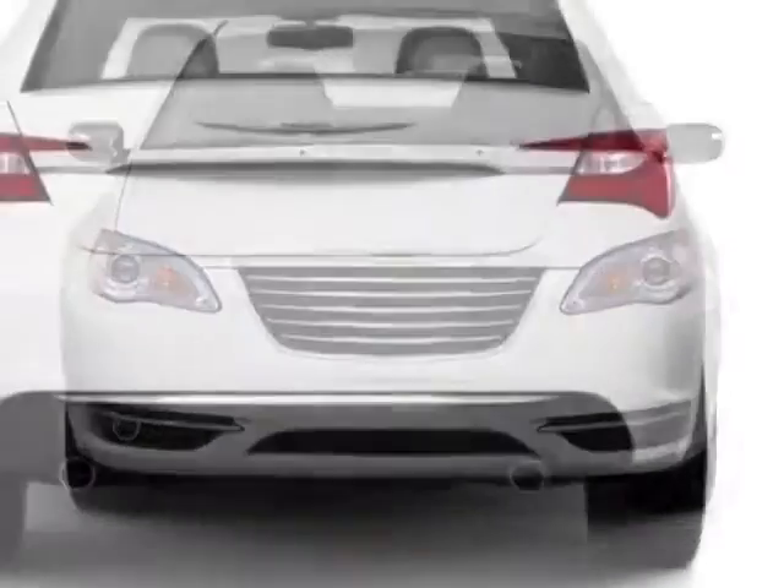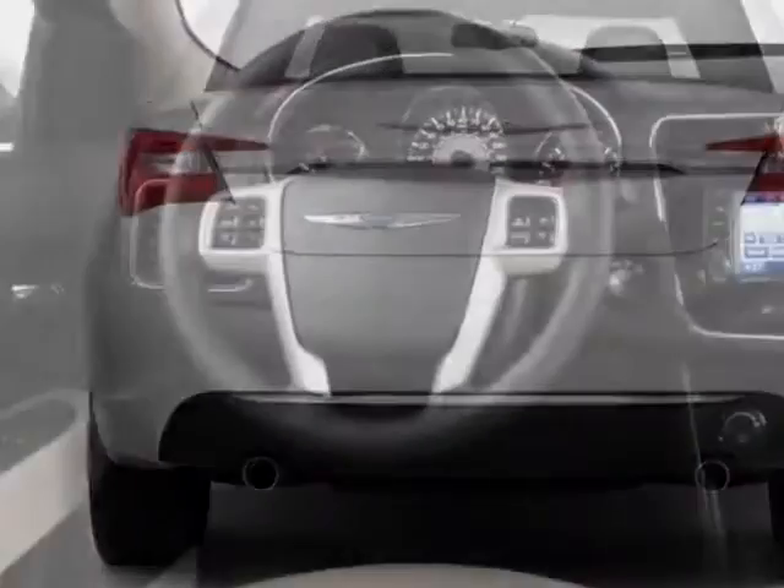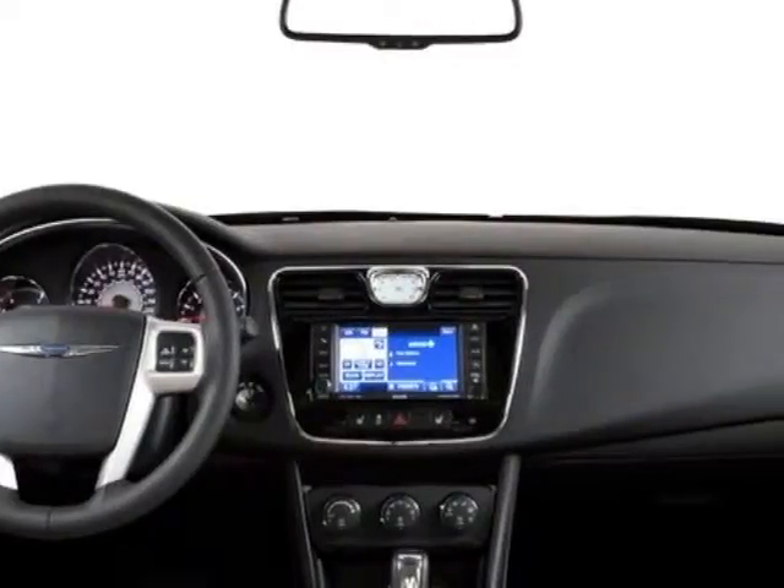This vehicle gets an estimated 20 miles per gallon in the city and an estimated 31 on the highway. This 200 boasts a 2.4 liter inline-four engine and has a 6-speed automatic transmission.